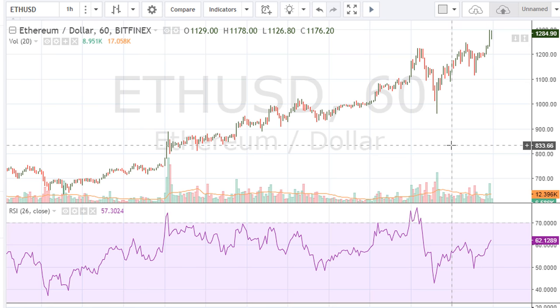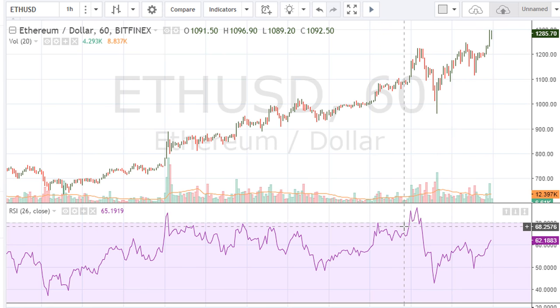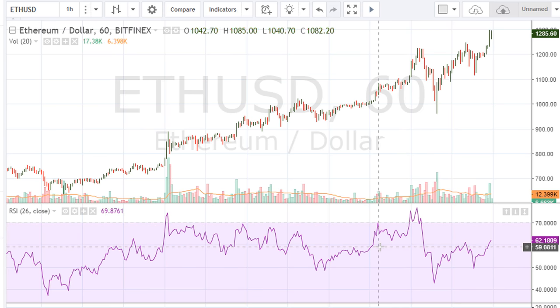Quick follow-up on Ethereum versus the dollar. We are seeing Ethereum kind of have its own life — it's moving to all-time highs right now while the other cryptos are struggling a little bit. I talked about this early in the morning and I'm going to do a follow-up here.